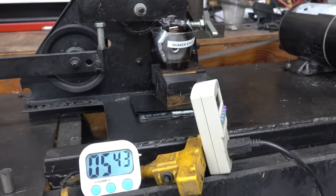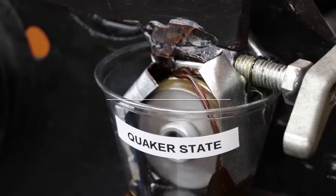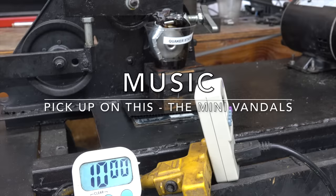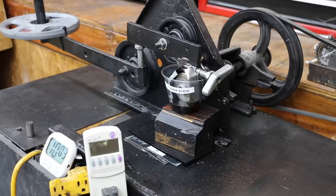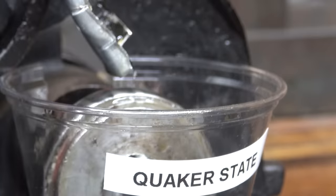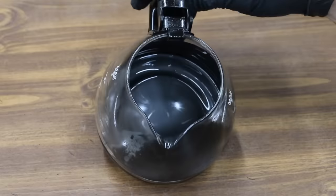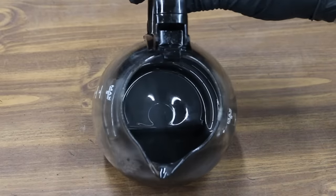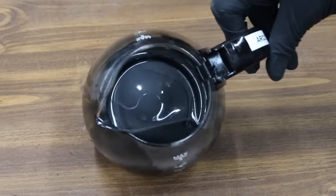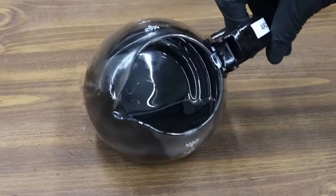While this test doesn't simulate engine operating conditions perfectly, it'll provide us with some great information. This is the Arco oil — check that out. It looks like there's a layer of sludge at the bottom of this container. I've never seen anything like it. This stuff is a mess.